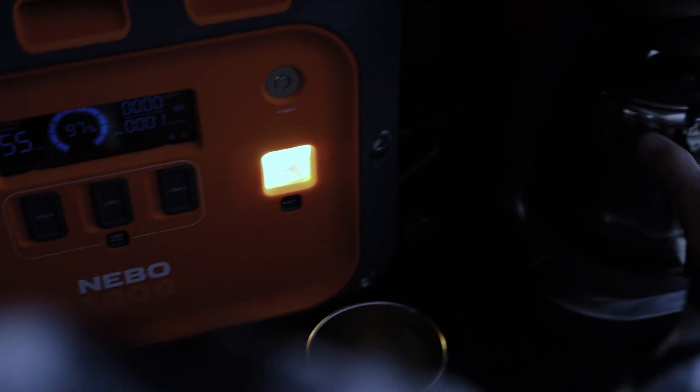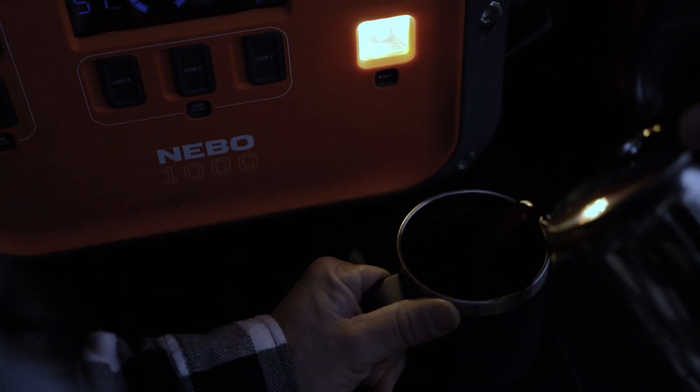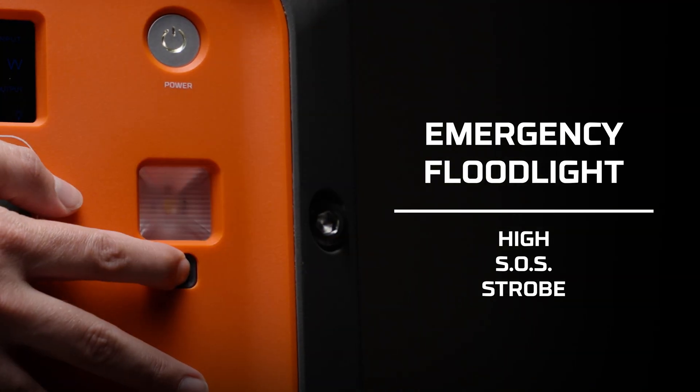The emergency floodlight offers three modes: high, SOS, and strobe. This is a lifesaver when it gets dark or during a power outage, making the Intrepid 1000 a true emergency companion.